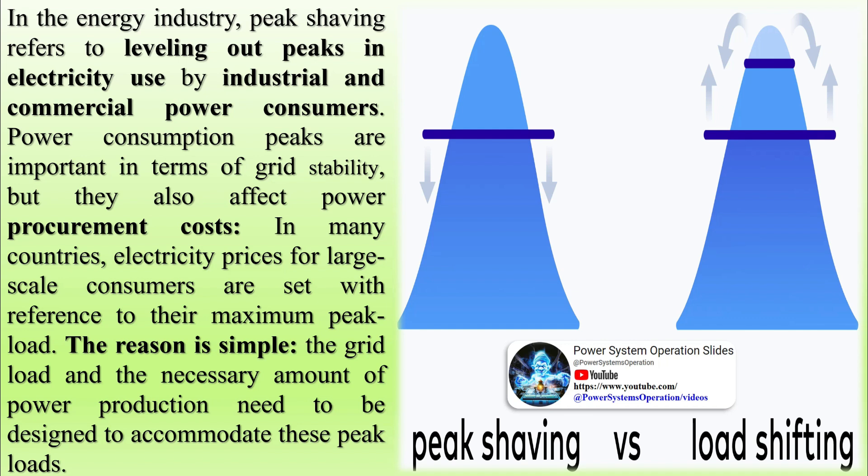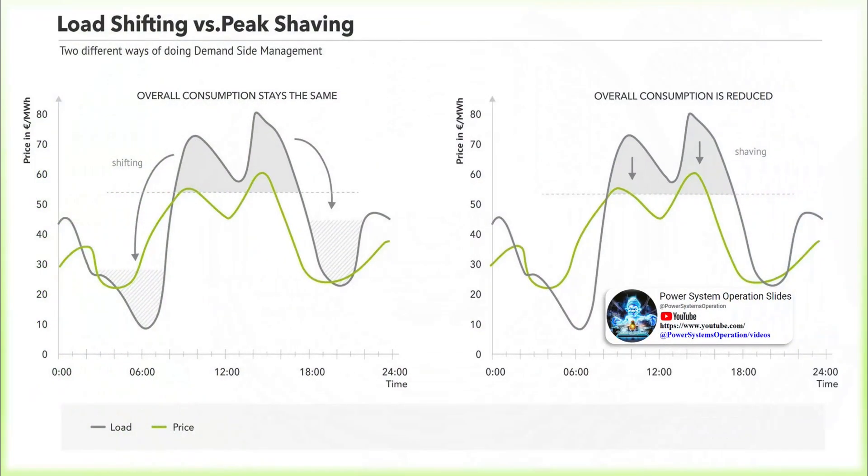In many countries, electricity prices for large-scale consumers are set with reference to their maximum peak load. The reason is simple: the grid load and the necessary amount of power production need to be designed to accommodate these peak loads.